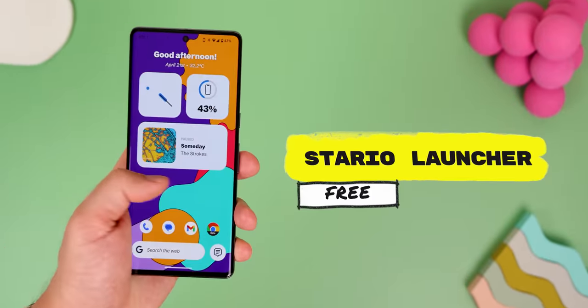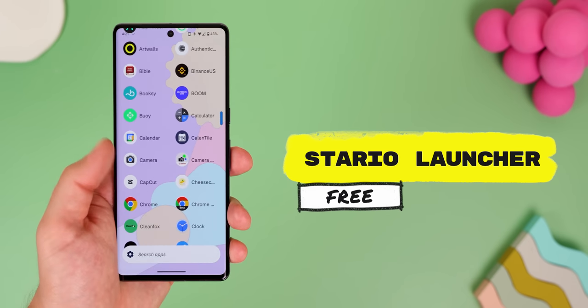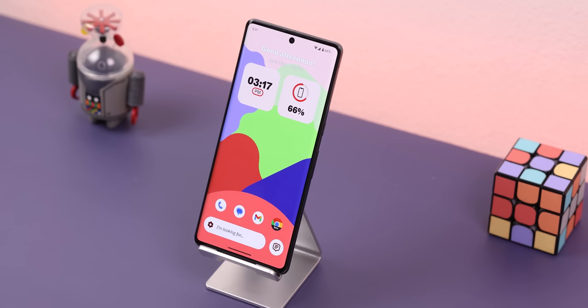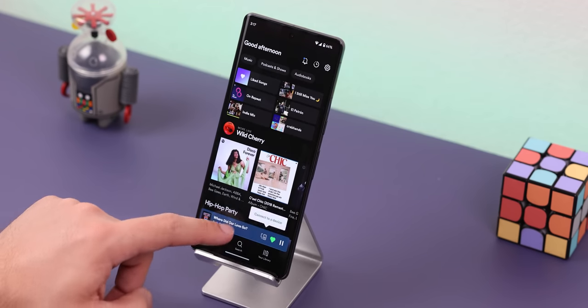Stereo Launcher is by far my favorite option from this entire list. It's well thought out, really stable, and thinks outside the box while still keeping things familiar. The homepage carries your essentials like the time, battery, date, favorite apps, Google search bar, etc. And whenever you listen to music, the music player pops up — a really nice touch.